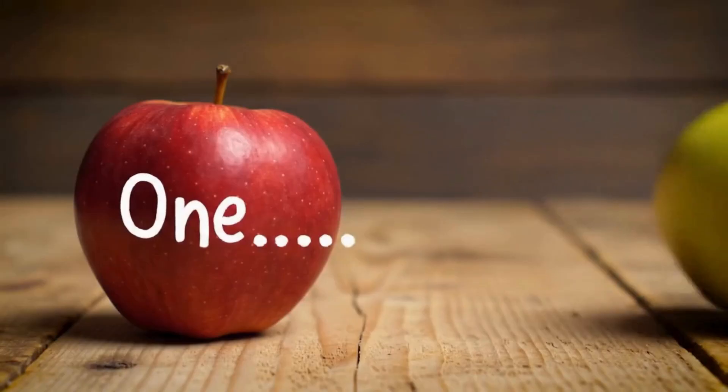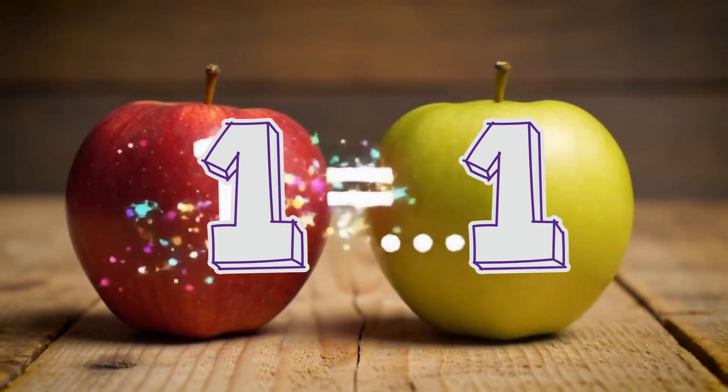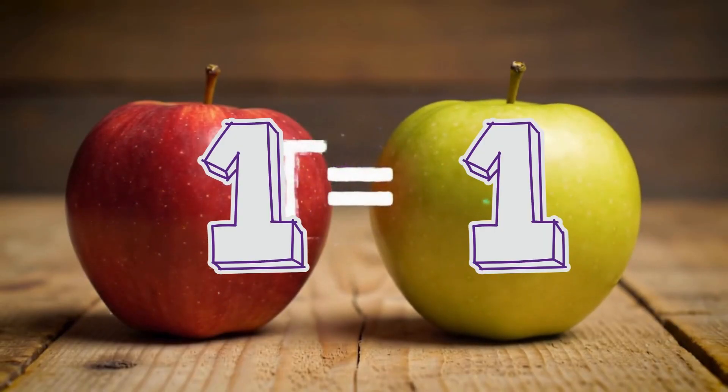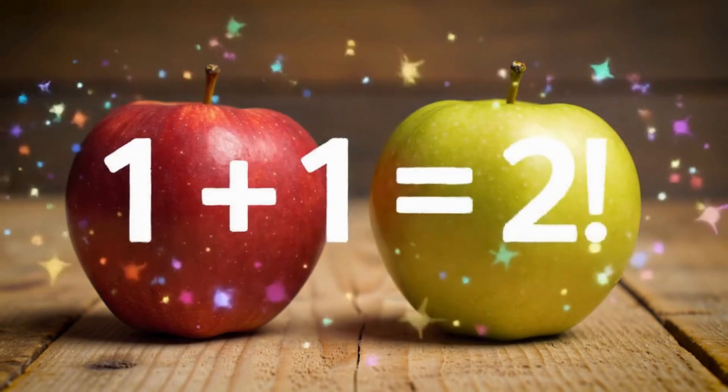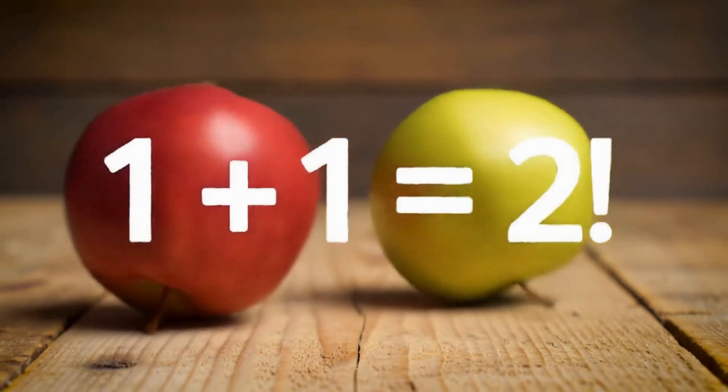Look, there's one apple on the table. Now we add one more apple. Let's count them together: one, two. So one plus one are two — that's addition!